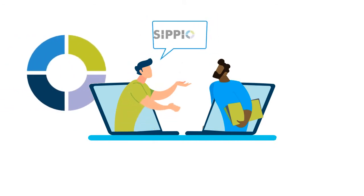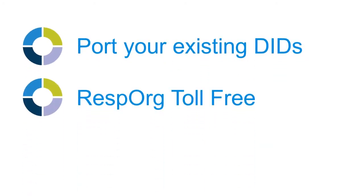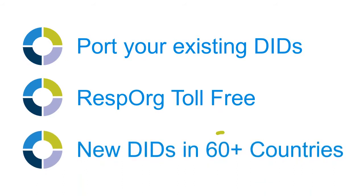How does it work? Well, we've established relations with Tier 1 voice carriers all over the world so we can accept porting of your existing phone numbers, toll-free numbers, and we even provide new DID numbers from the cloud in over 60 countries.